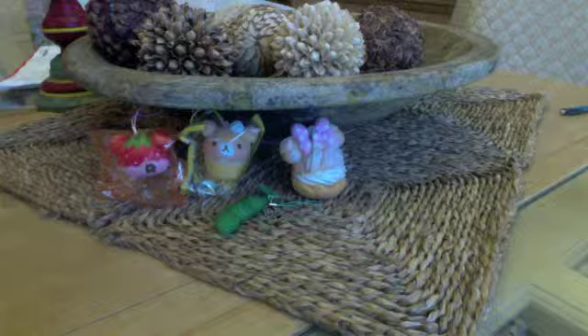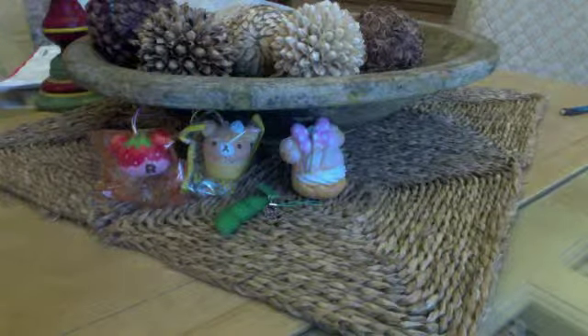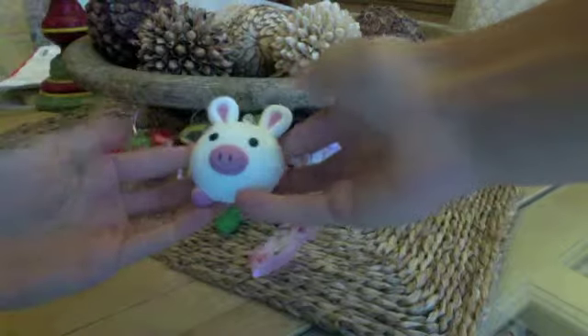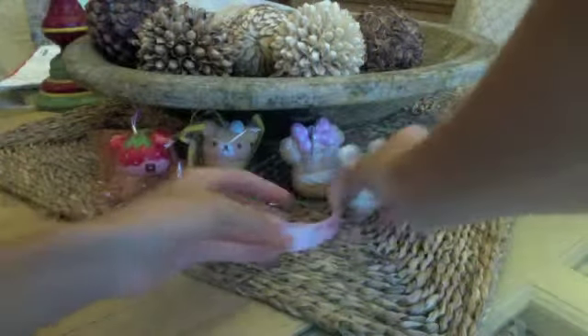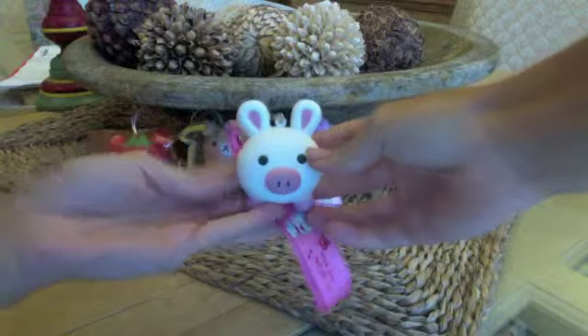I got two Pig Rabbit Squishy Foam Charms with a wrist lanyard. I got this one with this light pink one. And I didn't know I ordered two — I thought I just ordered one. So here's the second one. I'm going to be trading one away once my trades are back up and running, which will be soon.